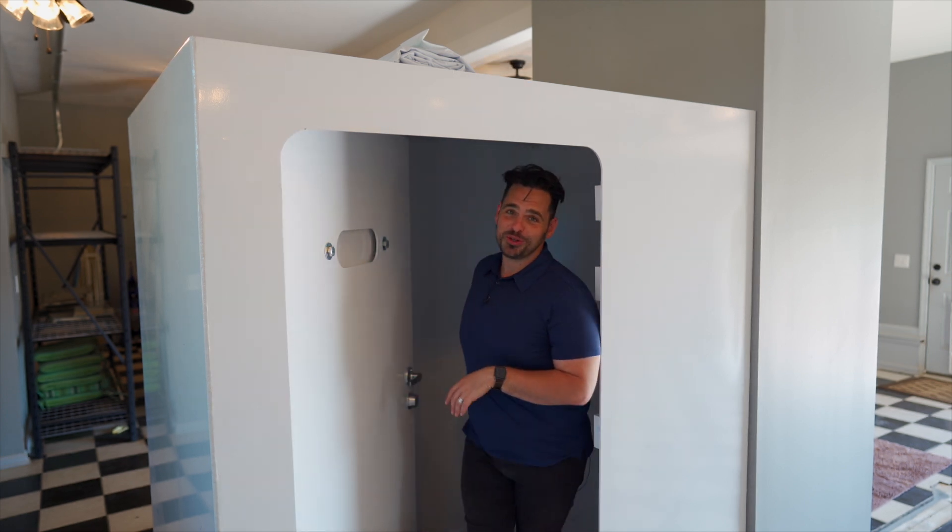I don't usually show the garage, but this four-car garage seems so unique to me. Not only do we have this really cool black and white checkered tile on the floor, but we have a storm shelter, guys.